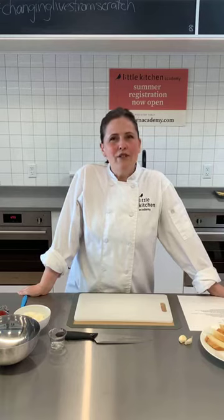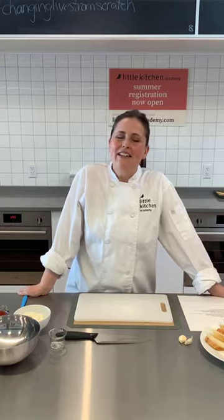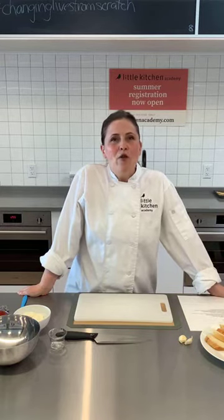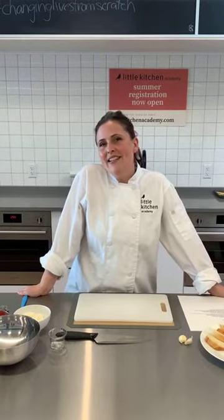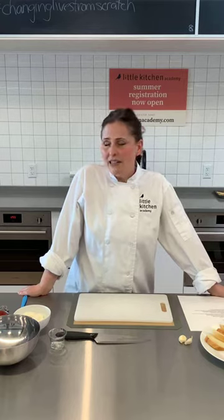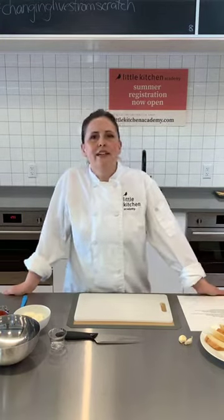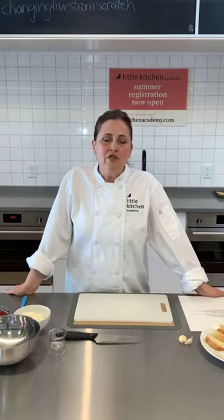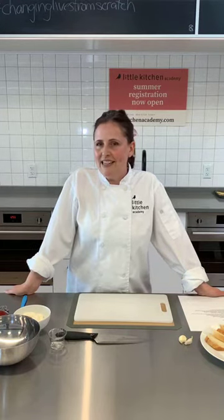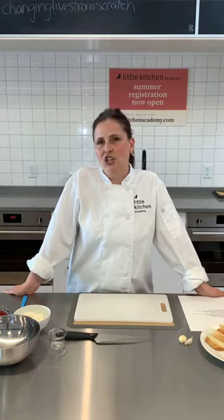Hi everybody! Welcome to Little Kitchen Academy Instagram Live. My name is Katie and I'm really happy you can join us today. I hope we have some of our students watching today — we really miss you guys. But if there's anybody new watching who doesn't know about us, we are the first of its kind Montessori-inspired children's cooking school, located right here in beautiful Vancouver, British Columbia. We teach students from age 3 right up to age 19, and we run classes every day of the week.